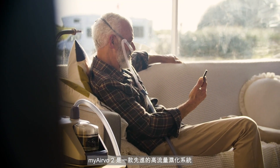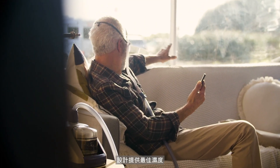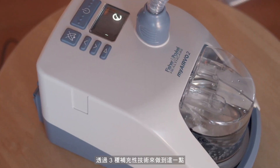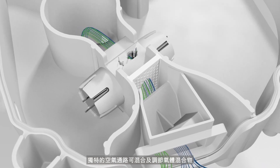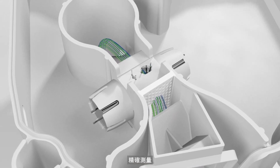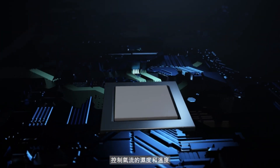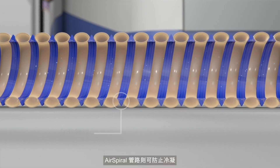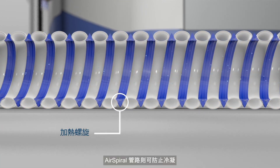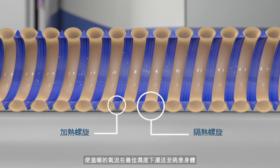The MyAirVo2 is an advanced humidified high-flow system designed to deliver optimal humidity. It does this via three complementary technologies: a unique air pathway that mixes and conditions gas mixture for accurate measurement; a smart and robust humidity algorithm that manages humidity and temperature of air flow; and an air spiral tube that protects against condensation so that the warm air flow reaches your patients at optimal humidity.